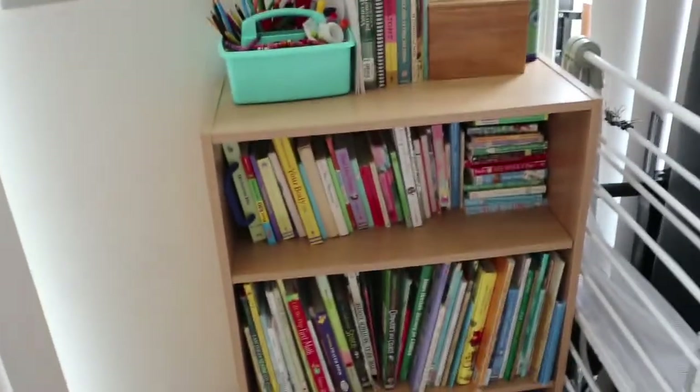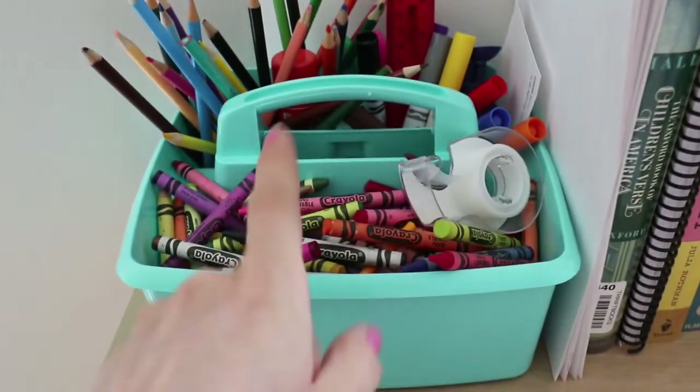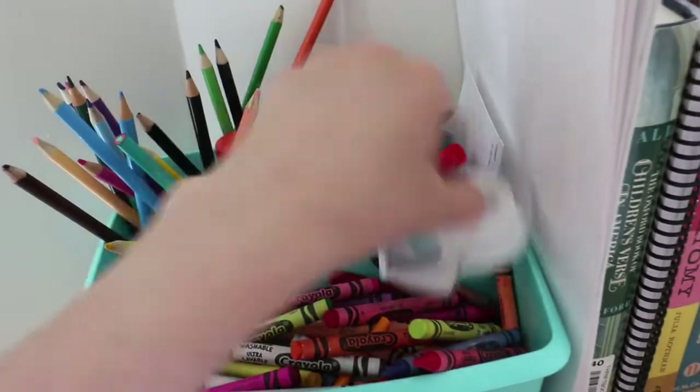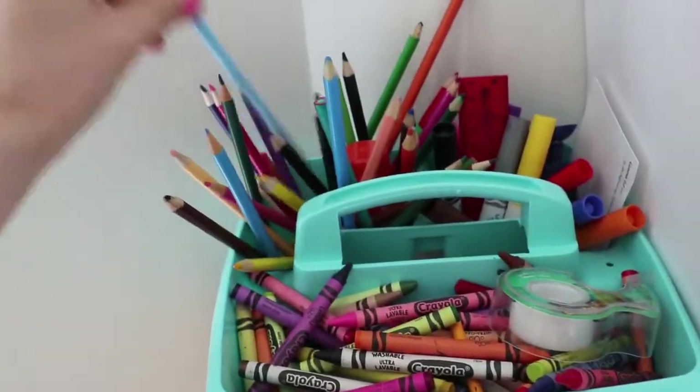Here's where I store all of my homeschool stuff. This has been kind of a wreck and I just tidied it up for the video, so it's not always this pretty. Right here we have the shared school supplies — we have markers, a ruler, some tape, a glue stick, and some colored pencils.